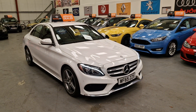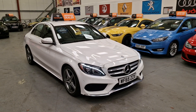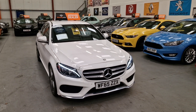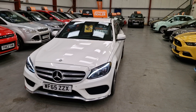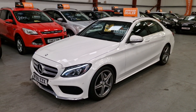This is absolutely stunning inside and throughout. It's our 65-plate Mercedes-Benz C220 AMG Line BlueTEC automatic, only 30 pounds a year road tax. It's a 2.1 CDI diesel engine.